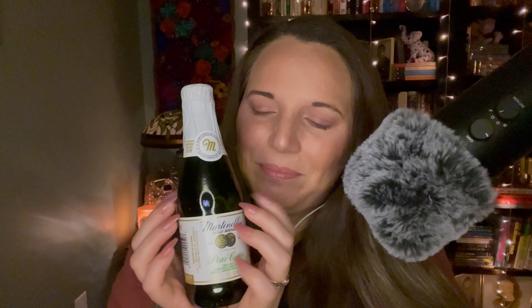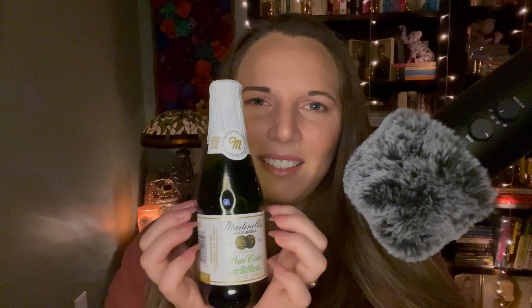I got two of these little Martinelli's bottles. This one is pear cider — it says 100% juice from pear concentrate and US grown fresh apples. I think these tiny bottles are so cute. I got two of them — one for me and one for my husband — so we can have them with our little charcuterie board for a fun little fall picnic.